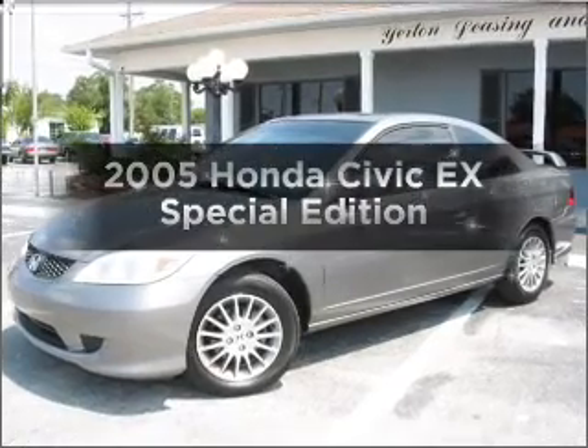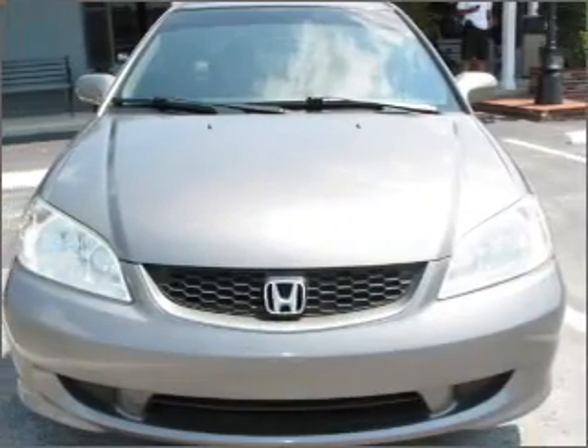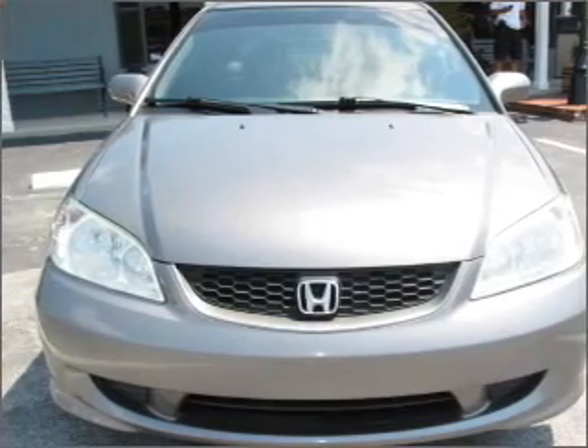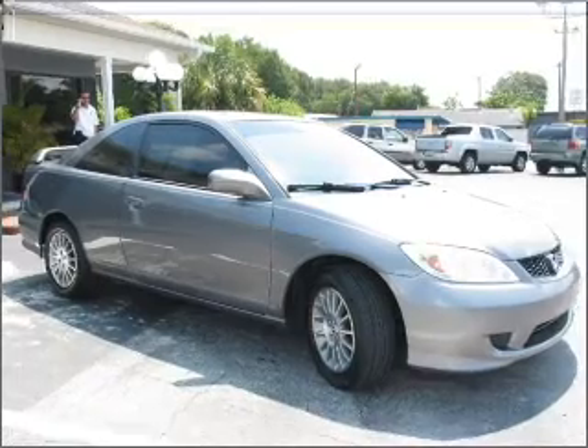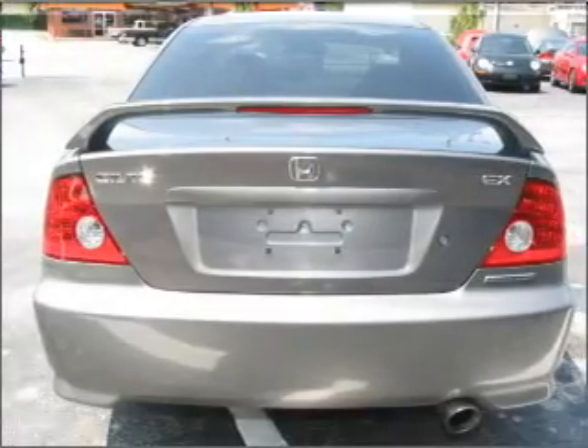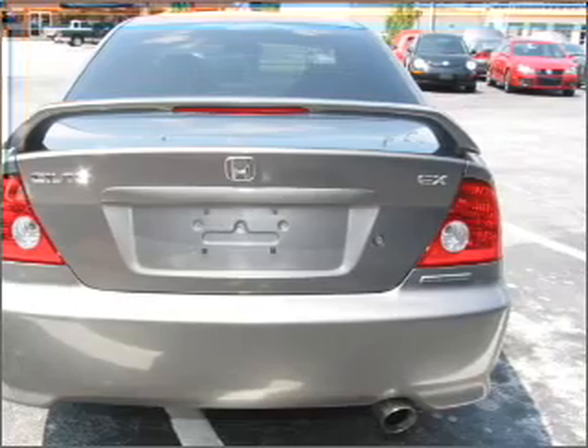Presenting the 2005 Honda Civic — travel the roads in style and comfort in this great vehicle. With an efficient four-cylinder engine that responds smoothly to its automatic transmission, premium wheels give a more luxurious look. You will appreciate the safety feature of anti-lock brakes. Let the outside in with a built-in sunroof.